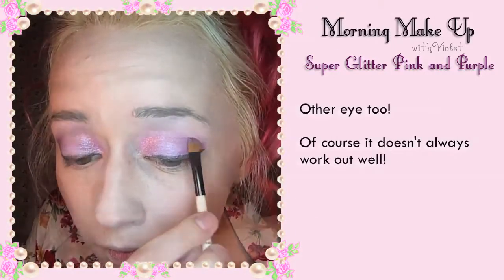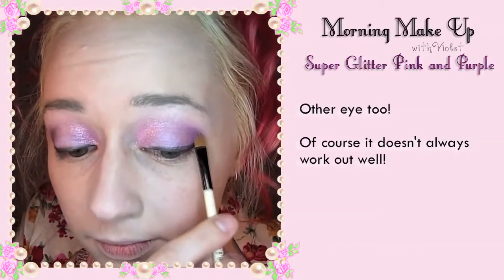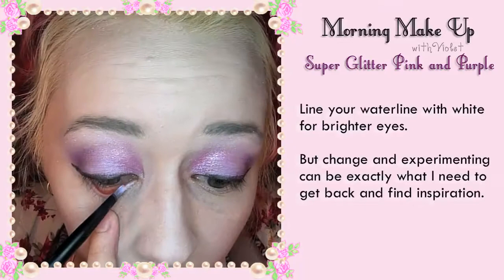The other eye too of course. It doesn't always work out so well with my experiments. Line your waterline with white for brighter eyes.